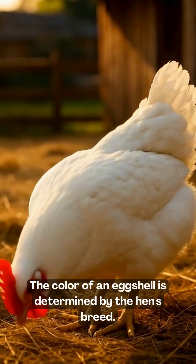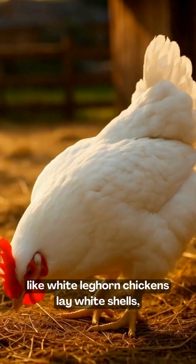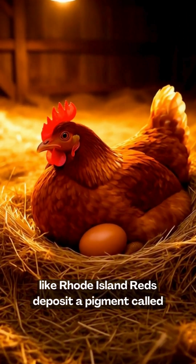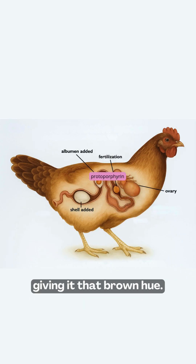The color of an eggshell is determined by the hen's breed. White feathered, like white leghorn chickens lay white shells, while brown feathered breeds, like Rhode Island reds, deposit a pigment called protoporphyrin as the shell forms, giving it that brown hue.